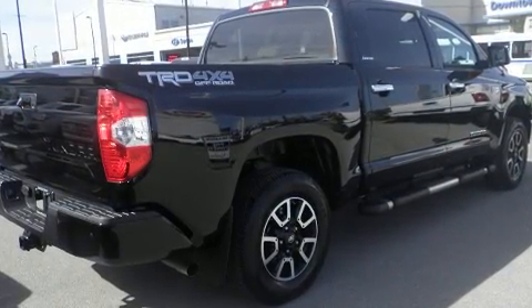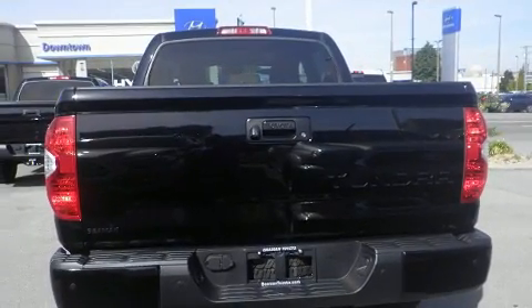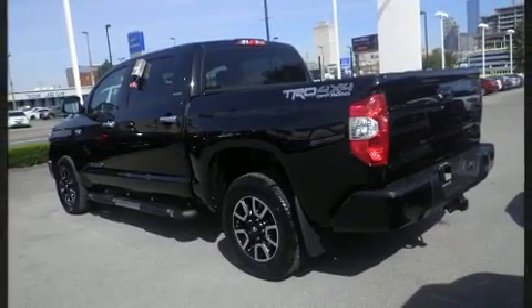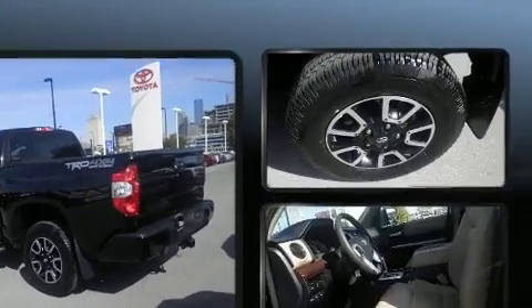Toyota infused the interior with top-shelf amenities such as leather upholstery, a built-in garage door transmitter, a power seat, a rear step bumper, skid plates, a trailer hitch, and air conditioning.